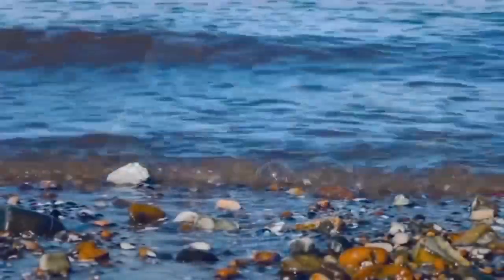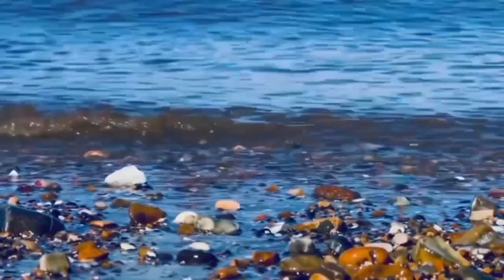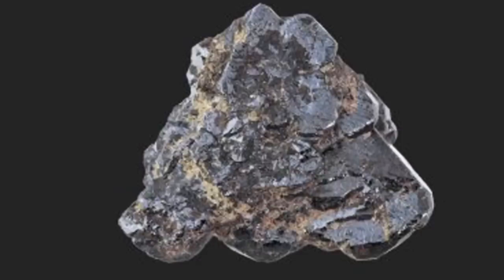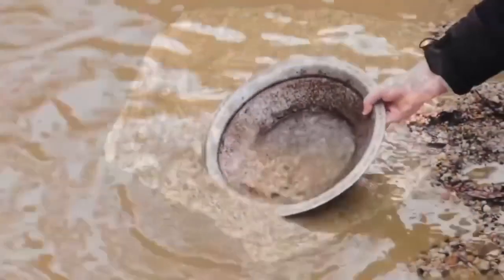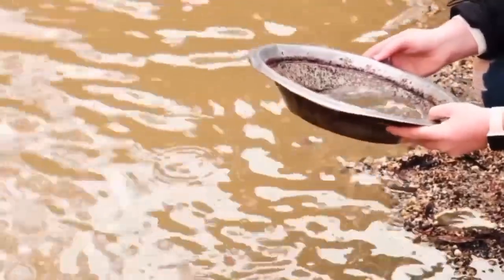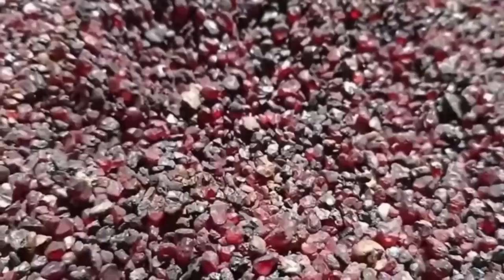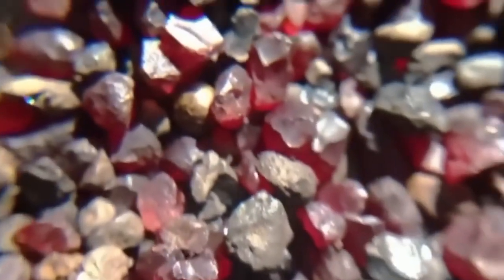Let's dig deeper into indicator minerals — your true compass in the wild. Beyond garnets and olivine, rivers also carry chromite, ilmenite, and spinel, each of which suggests nearby kimberlite sources. Many successful alluvial diamond finds started with someone noticing strange red or dark metallic grains lodged between quartz pebbles. Those grains were garnet fragments from a kimberlite explosion. Follow that trail, and it could lead you to a cache of ancient wealth.